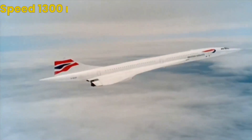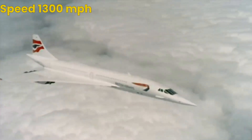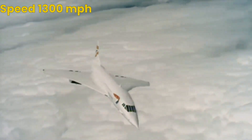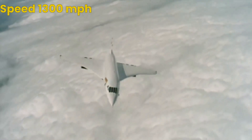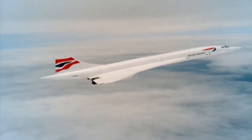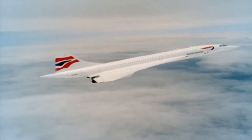With a top speed of over 1,300 miles per hour, the Concorde was capable of crossing the Atlantic in just over three hours. It was a marvel of engineering and technology, featuring a distinctive delta wing design and a drooping nose that allowed for better visibility during take-off and landing.